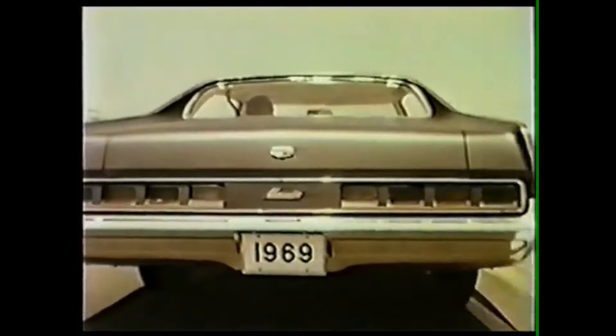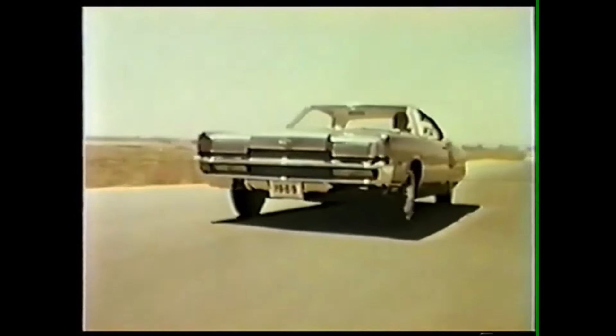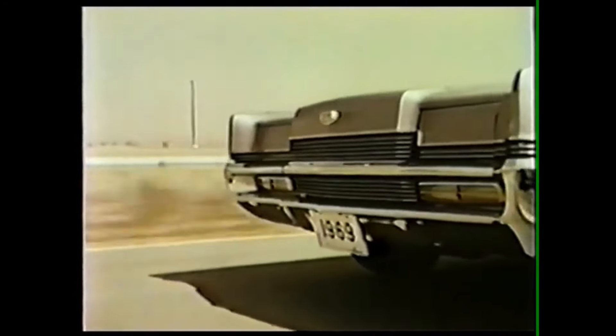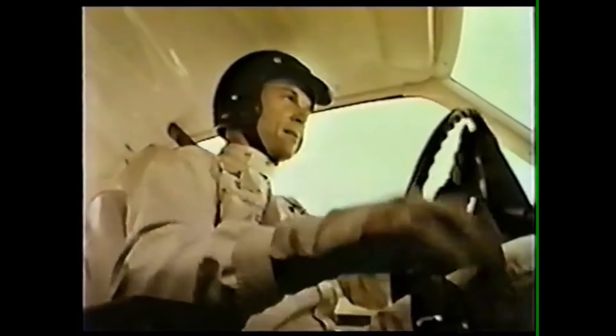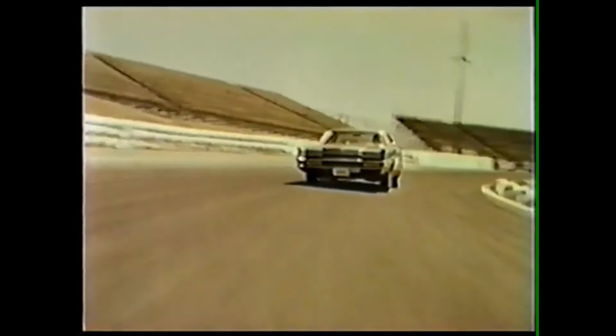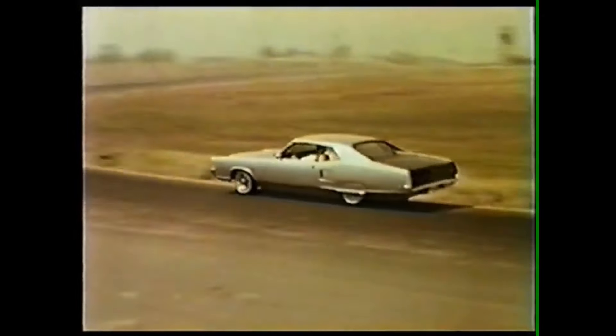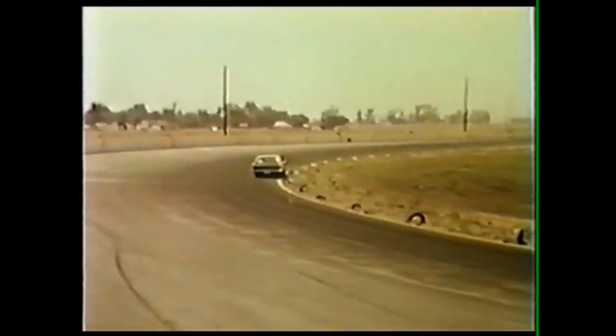Unique four-pod taillight design, fender skirts and styled aluminum wheels, long power dome hood, concealed dual headlamps, stirrup-type shift lever. And the charge is built right in with a standard 429-cube four-barrel engine, teamed with a select-shift transmission. Listen to Dan Gurney tell it.